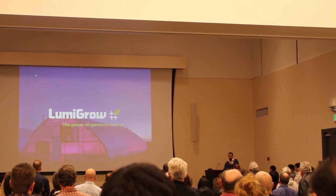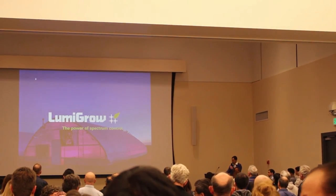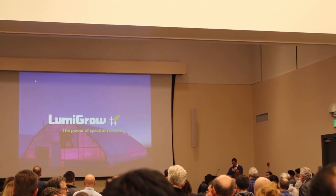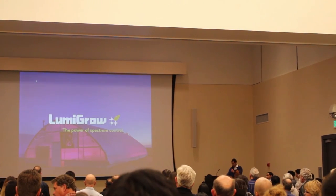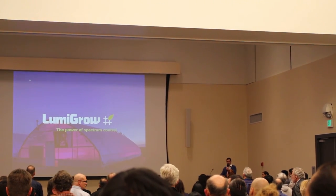I'm here today to ask for your partnership in joining us as we lead the way, developing the methods to use light as a growth variable to achieve each of your individual production goals and sustainability initiatives. Thank you.